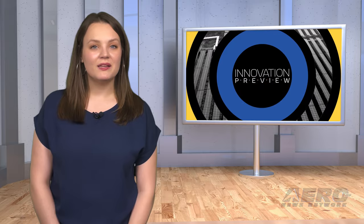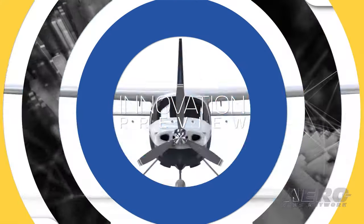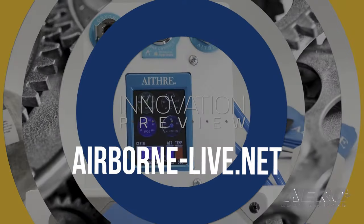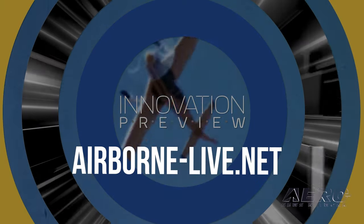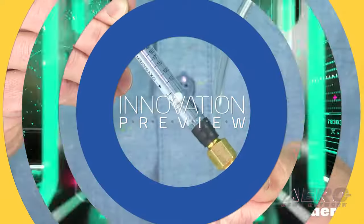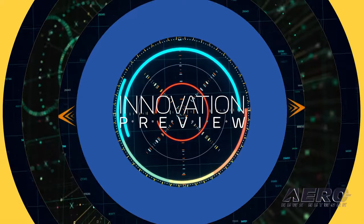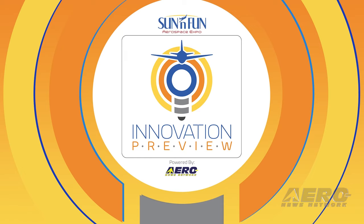Welcome back. Now let's take a trip around the patch for some shorter stories. Massive Innovation Preview offers big news for sport aviation. Mark your calendars for April 9 at 10:30 Eastern and log on to airborne-live.net to see this year's massive live Sun & Fun Innovation Preview, which the SNF folks promise to be bigger, better, and badder than ever before. Nearly 30 companies are ready to let you all in first on the big aviation news coming to the industry in five-minute rapid-fire segments that are sure to be pretty darn exciting. More news to come about this year's event next week.